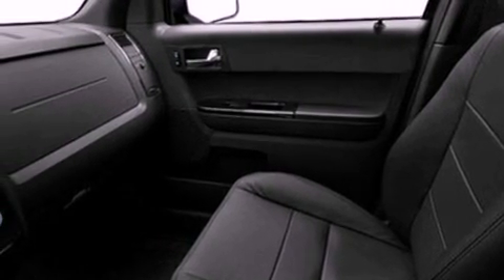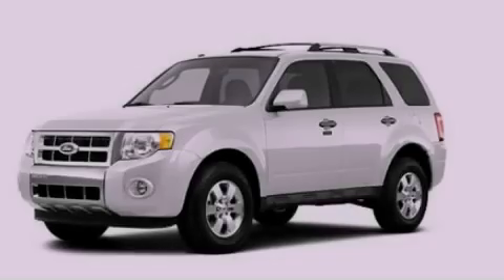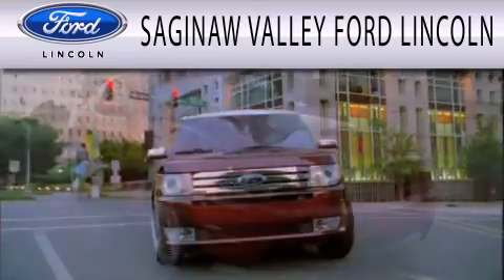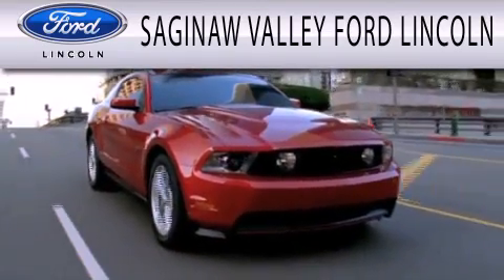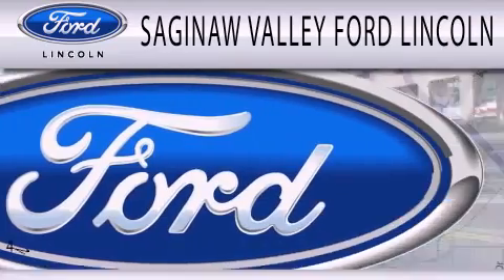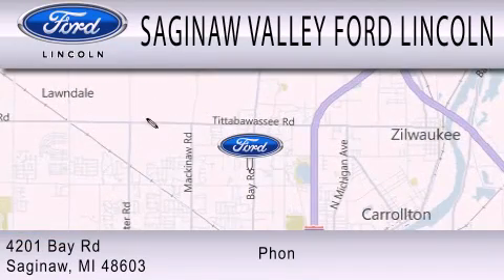Contact us today and schedule your opportunity to see this vehicle in person. Saginaw Valley Ford Lincoln is dedicated to doing everything possible to ensure that the experience you have selecting your next vehicle is as pleasant as possible. We are located at 4201 Bay Road in Saginaw.